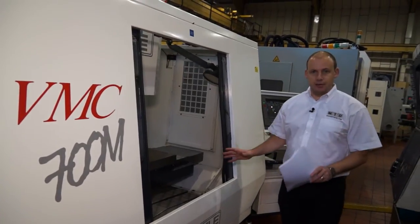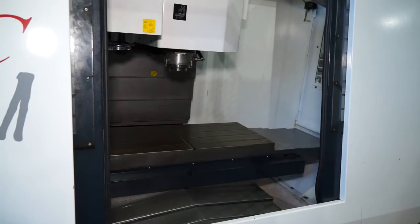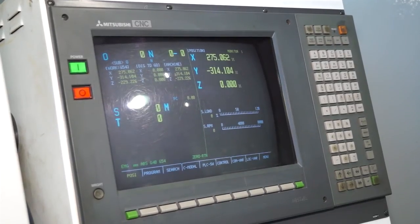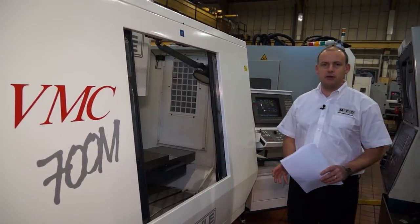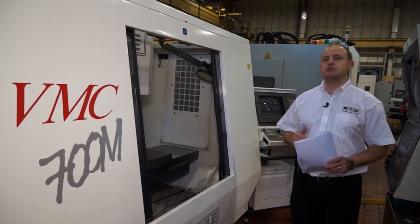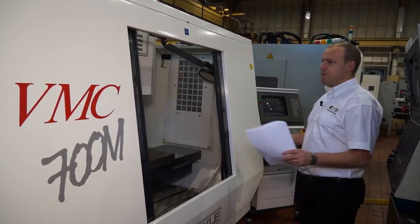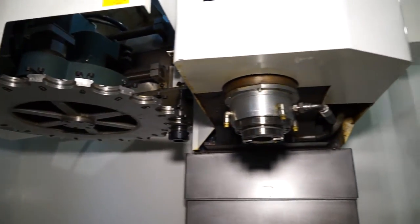This machine is in really good condition. This is a Kryle 700M vertical machining centre, 8000 RPM. It's got a Mitsubishi control that's actually on a trolley, so you've got complete versatility — you can move the control to the front of the machine, which helps when you're setting components or programming the machine. It has a heavy duty tool changer as standard.